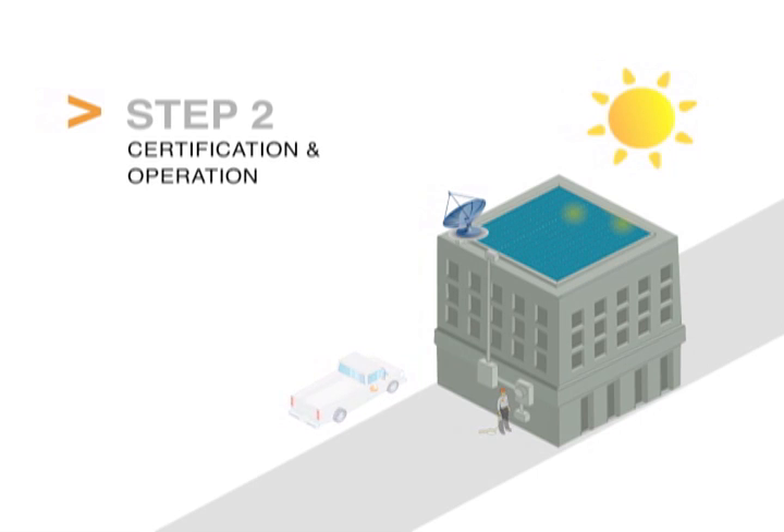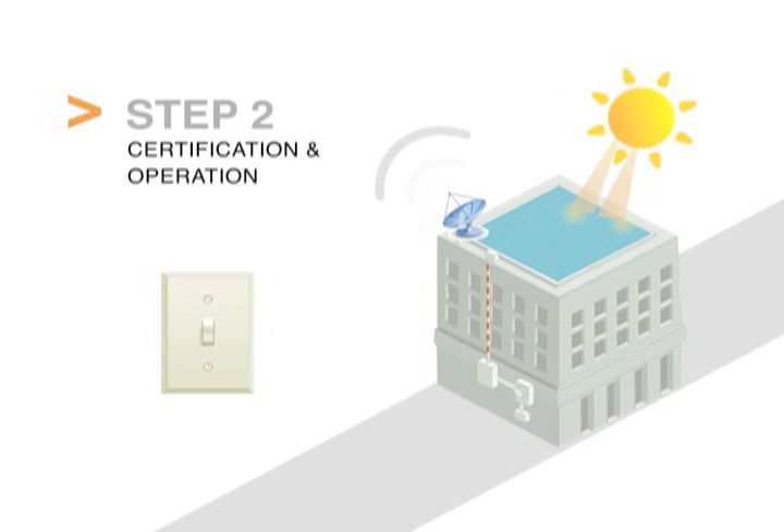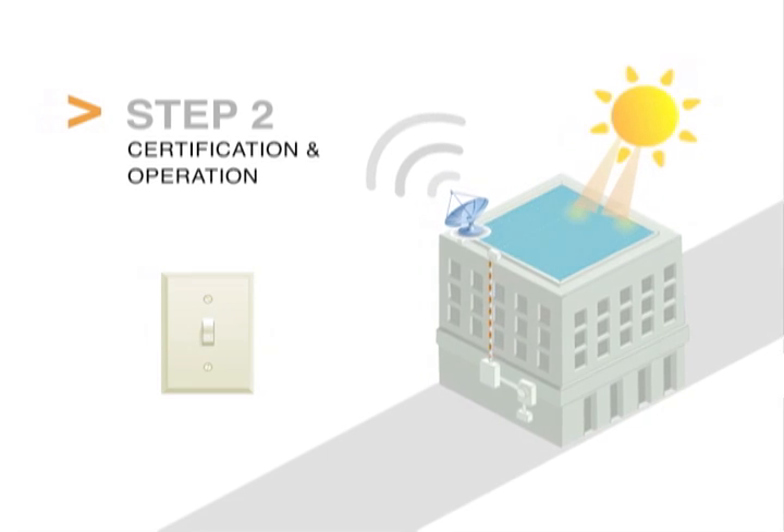Step 2: Certification and Operation. SunEdison tests, certifies, and activates the system, generating clean, renewable energy from the sun.